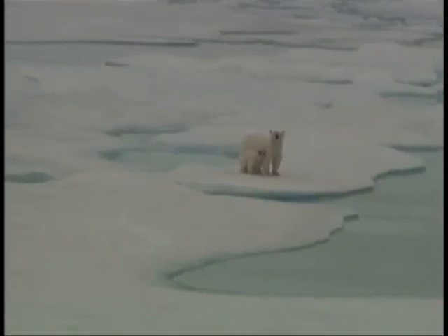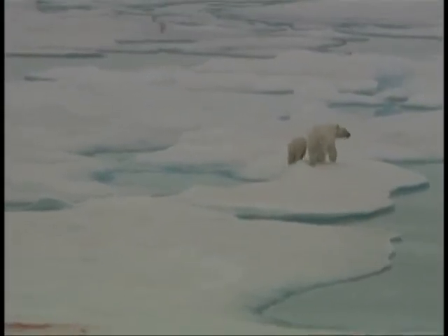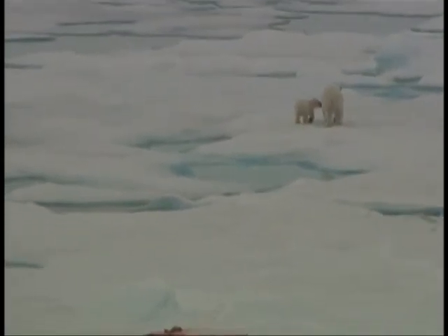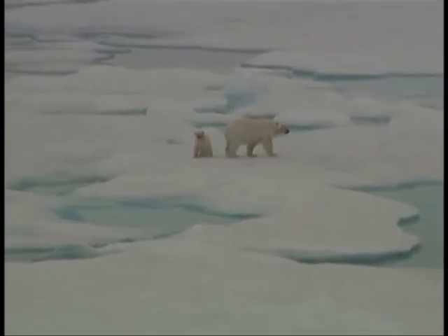We are prepared for encounters with polar bears. And the more open water there is, the more seals can survive out here, and therefore the more possibility of polar bears that feed on the seals. No one's travelled in this region really ever before on the surface for any distance.